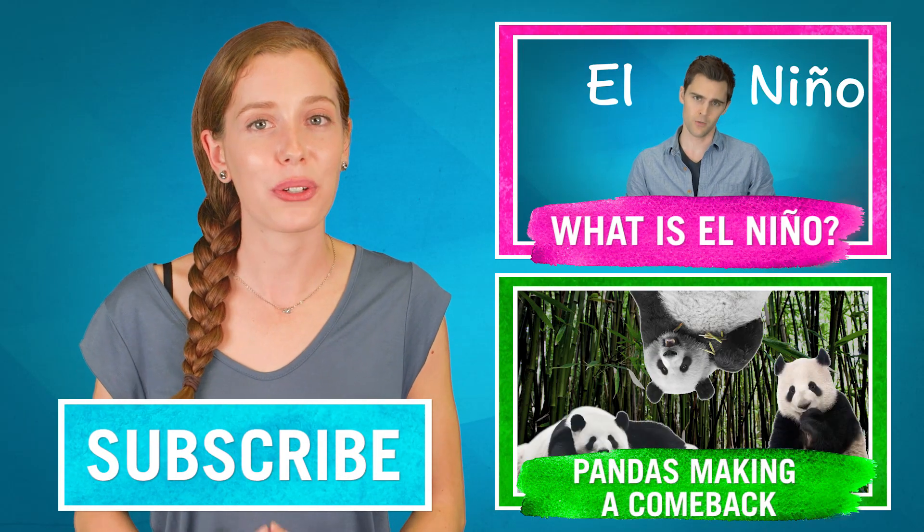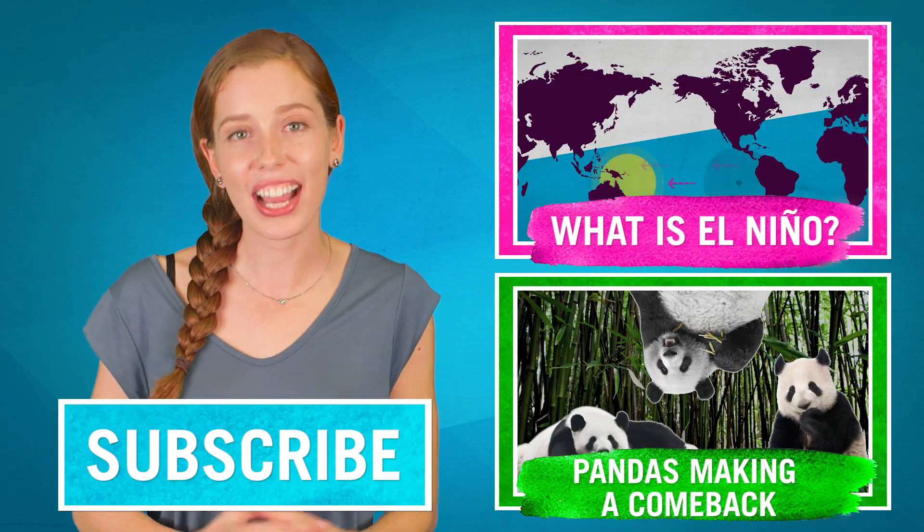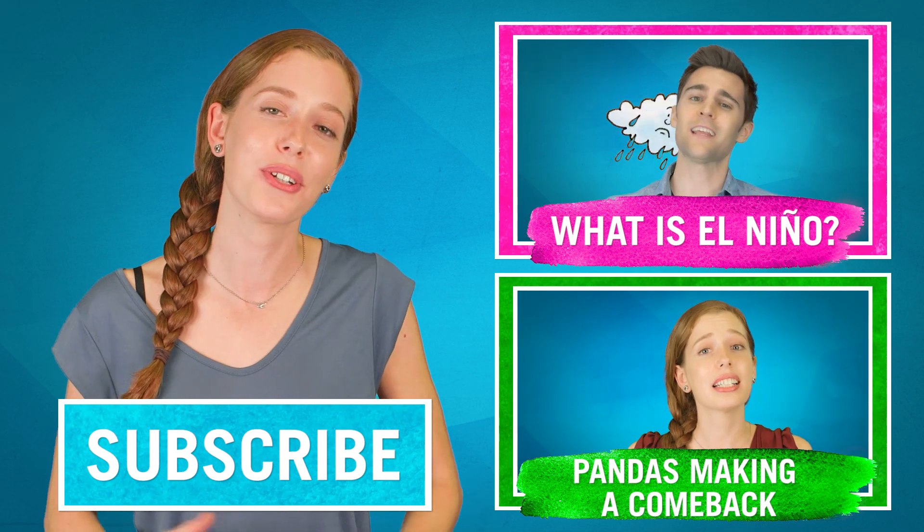Thank you for watching and if you like this video, check out more Fab Lab videos here and don't forget to subscribe so you can see new videos every week.